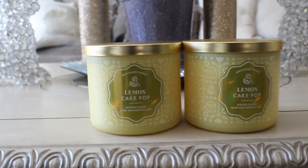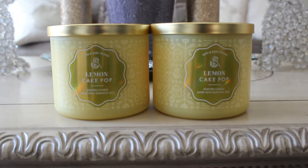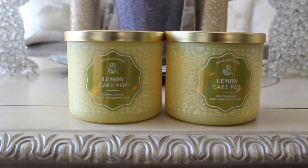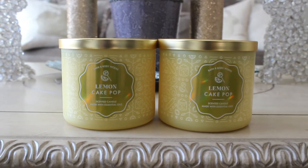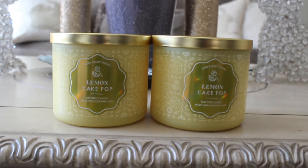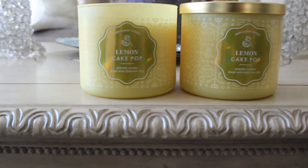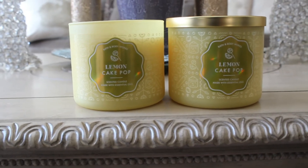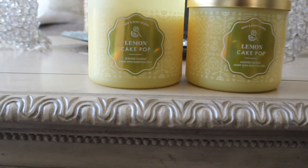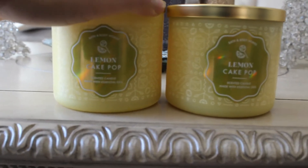I managed to pick up two of the Lemon Cake Pop candles. This one was totally sold out at my store — these were the last two they had, so I scooped them up as quickly as I could. My sales associates said they would be getting more, so don't worry if you haven't gotten yours. They still have some more online and I did place an order when I got home, so I'll have a couple more coming. Oh my goodness — you get the zest, you get the cake pop icing. It is really good. I love lemon, so I had to pick up two of these.